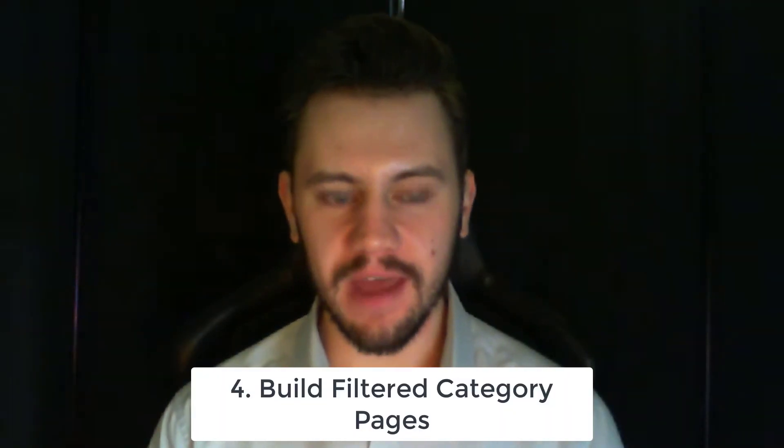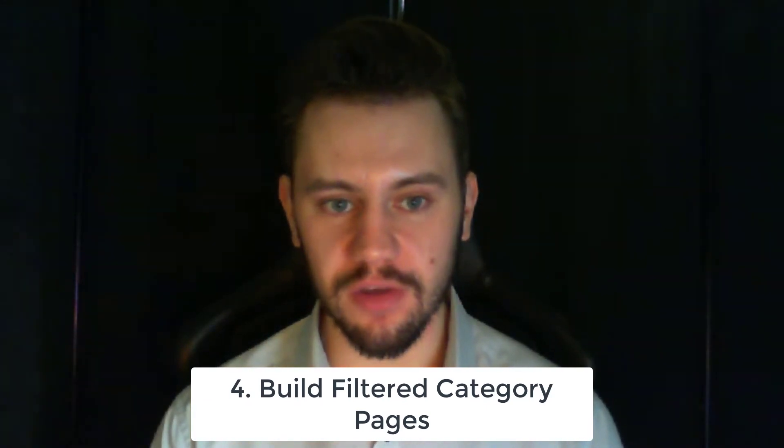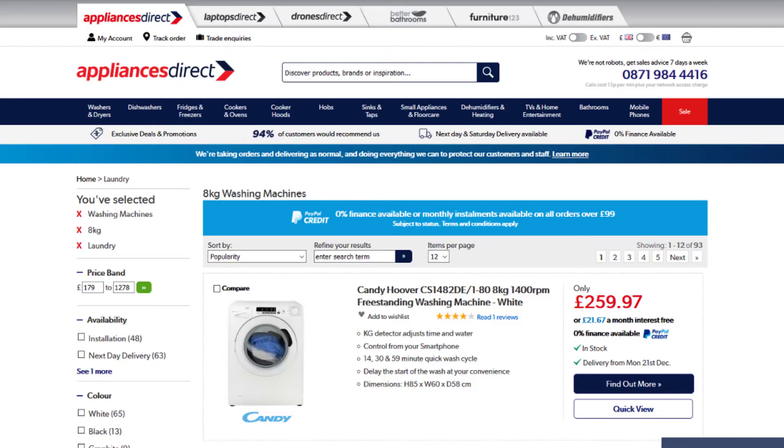The next tip is building out filtered category pages on your website. This is really easy to do in Magento — it's actually one of the best platforms for building these, so definitely take advantage of it. Basically, you're creating pages that pull in specific versions of a product: eight kilogram washing machines, ten kilogram washing machines, Bosch washing machines, quiet washing machines — all the different things people search for when they know what type they want but not the specific model. These pages do really well in the SERPs because they meet searcher intent perfectly.